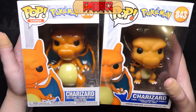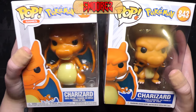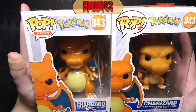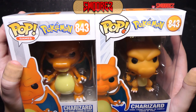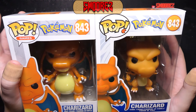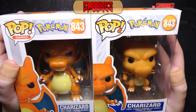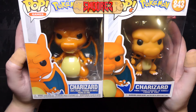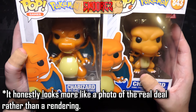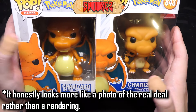At first glance, if you've seen the bootleg on a shelf, you might be like, 'Hey, that's not too bad at all.' But if there's a real one sitting right next to it, you're obviously going to tell the difference. The Pop logo at the top is slightly different on the knockoff. The Pokemon logo is actually more vibrant on the fake than on the real deal. The 843 number is more vibrant on the fake than on the real deal, which is odd. And Charizard on the real deal is like a cartoon render, whereas the fake is more like a 3D render.